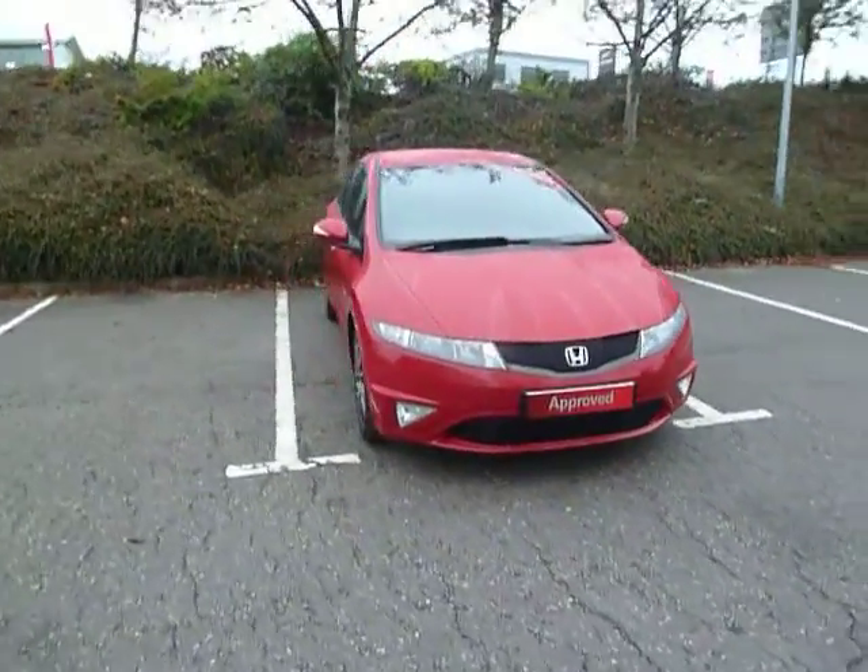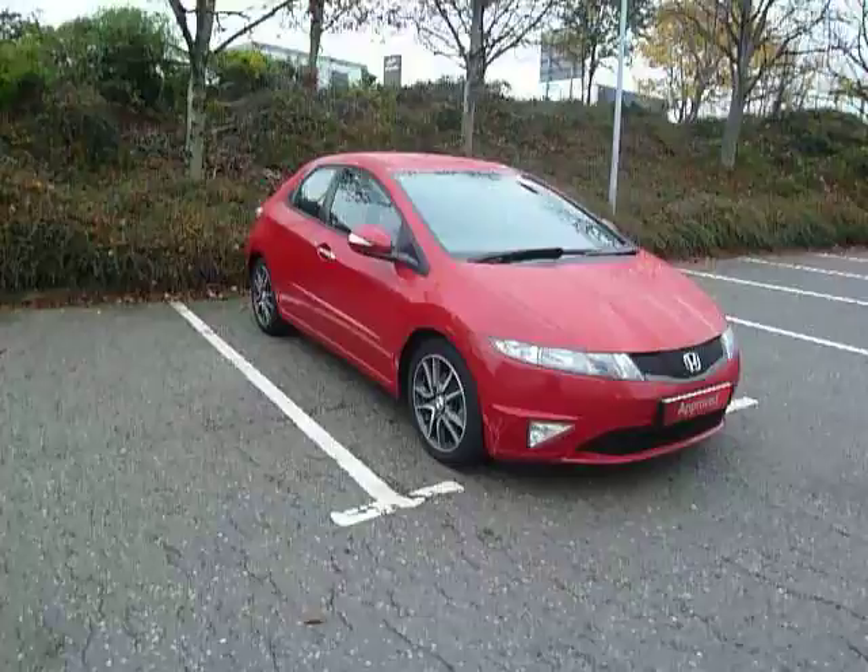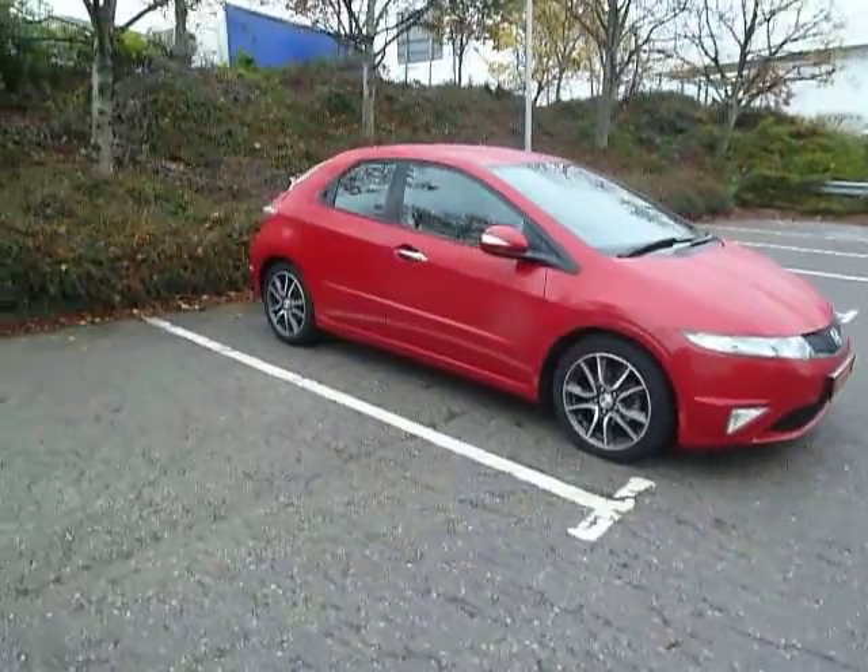Hello and welcome to JT Hughes here in Shrewsbury. My name's Clark Allen and today I'm going to be sharing around this Honda Civic.